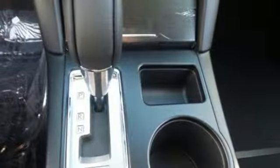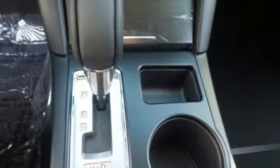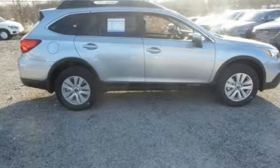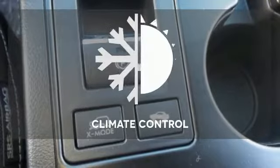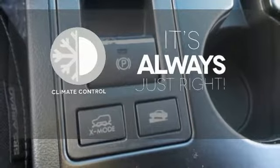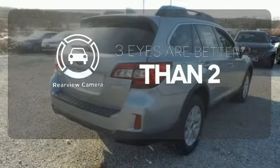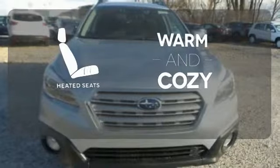Features including Starlink with a touch screen and Bluetooth help keep you connected. The venturesome shell welcomes you inside with a soft and relaxing cabin space. Set it and forget it with the climate control. The backup camera gives you a clear picture of what's behind you. Wrap yourself in the comfort of heated seats.